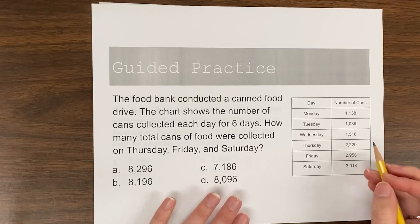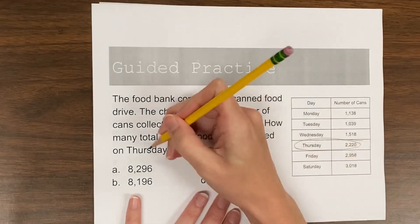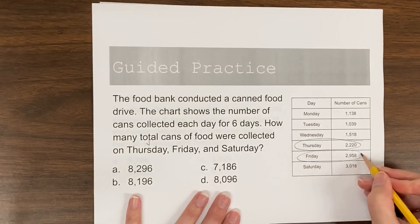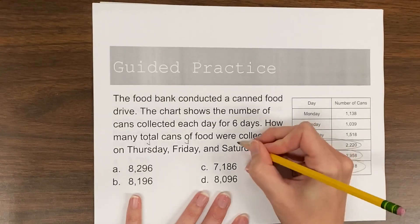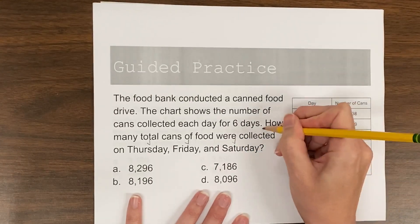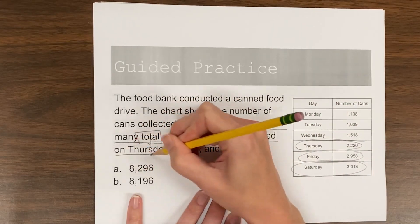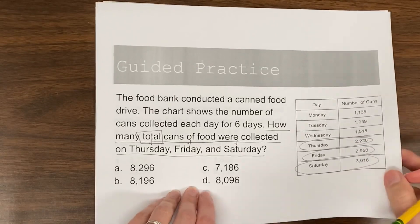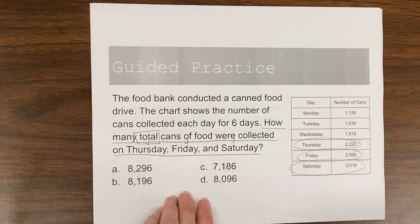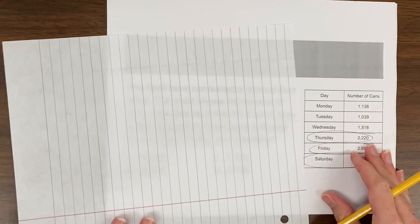So I need information from Thursday, Friday, and Saturday. I'm looking for how many total cans were collected on those days. I'm going to draw out my blank sheet of paper and record these numbers so that I can add them together.